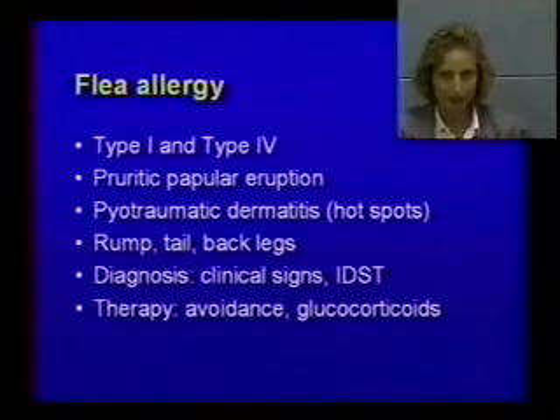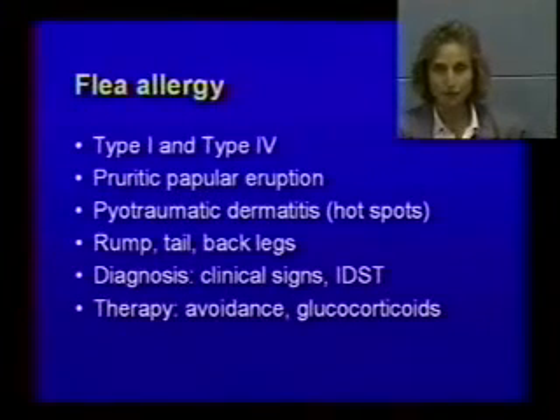Flea allergy is very, very common. The pathogenesis is a combination of hypersensitivity — both immediate type 1 and delayed type 4. It's an itchy disease; you have papules and you can have hot spots — the proper term is pyotraumatic dermatitis. The distribution is rump, back legs, back, and tail. Diagnosis is made by clinical signs, and you can do intradermal skin testing. Therapy should be mainly avoidance, meaning flea control, and you can use steroids as adjunctive treatment.